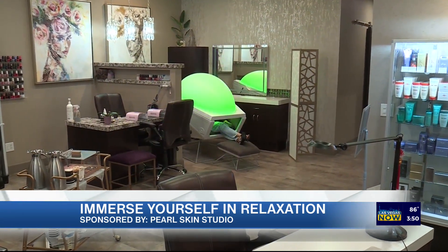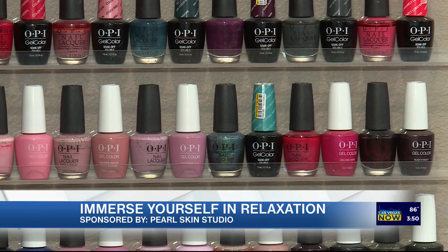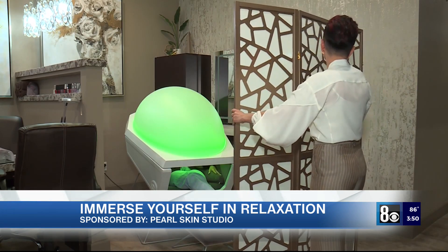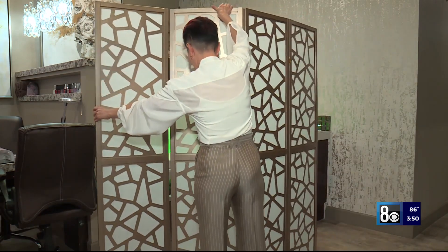You can schedule it just on its own, or you can add it to your facial treatments. With Soma Dome, you can receive nail services, massage services, body treatment, facial, and hair services — it can all be combined together here at Pearl Skin Studio. Our special offer is Soma Dome for 20 minutes, only $20. But if you come for other services, it's complimentary.